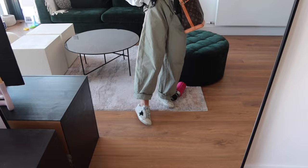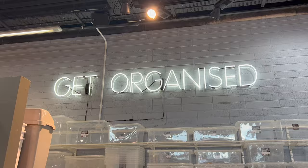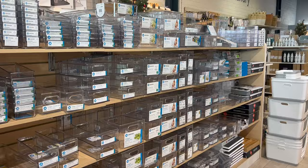I haven't worn my Golden Goose in so long, I'm really excited to wear them. We've just arrived at the Organized Store in Dundrum. The first tip is park on the Tesco level because that is the easiest access to it.